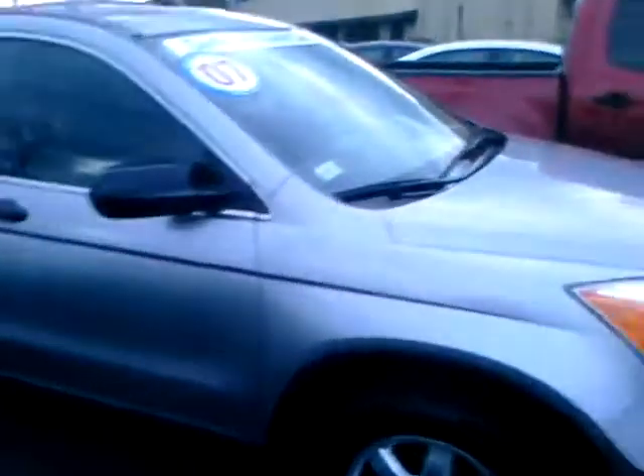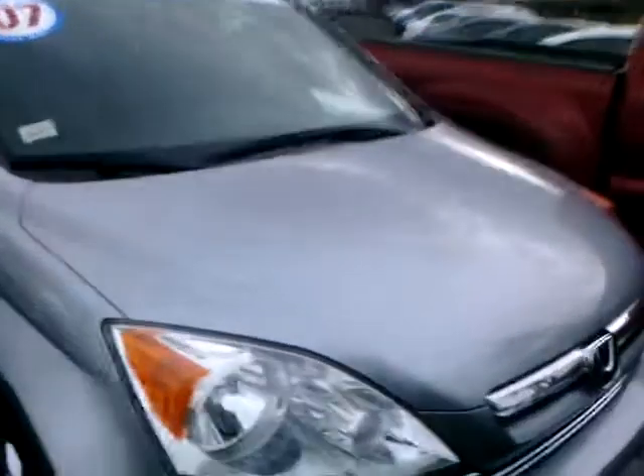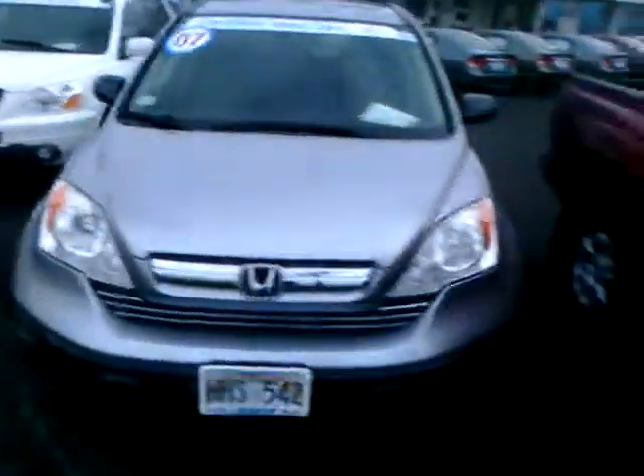Just got this one in too — it's a 2007 CRV EX two-wheel drive, the thing is nice guys. I also got this 2008 Toyota Tacoma four-door four-wheel drive. Come check me out tomorrow, it's the last day of the month — check me out, alright!